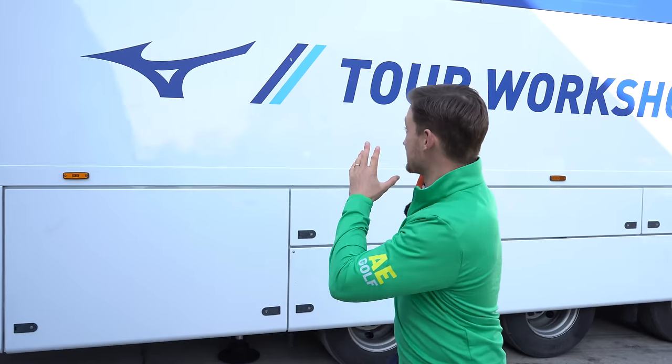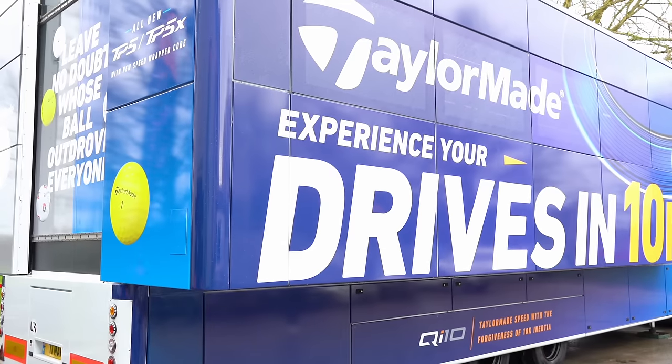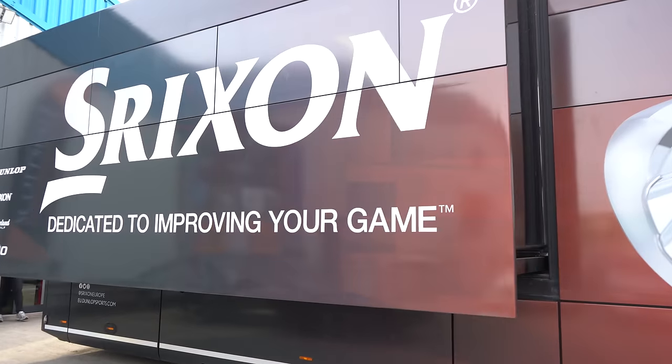In the last few weeks I've been lucky enough to show you the Mizuno and TaylorMade tour truck, but this afternoon I'm heading down to Scottsdale HQ where the Srixon tour truck is. If we're perfectly honest, this is probably a brand you've seen a lot with the likes of Shane Lowry and Brooks Koepka, but it's never been a brand you've gone, 'you know what, I'm dying to try their irons.'